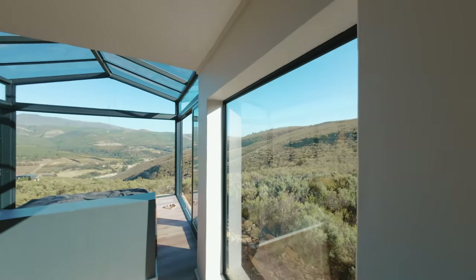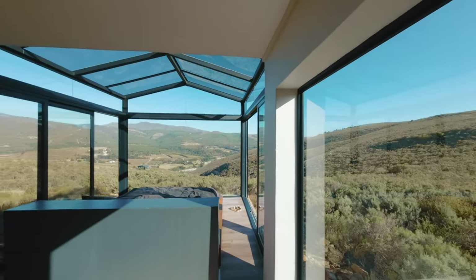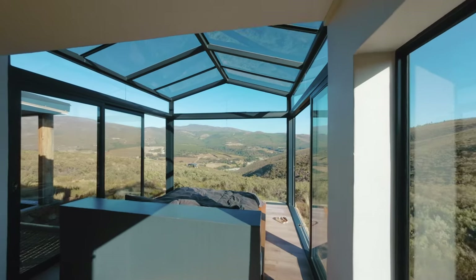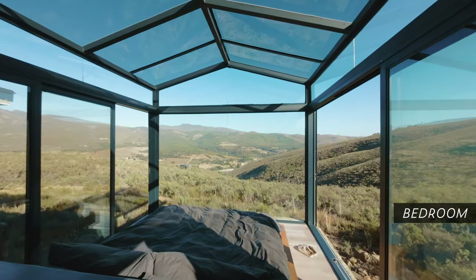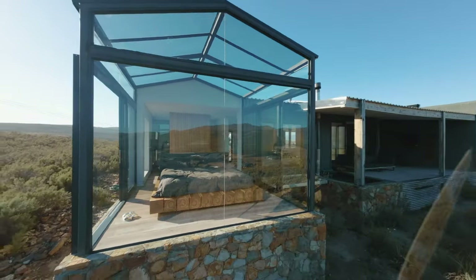Now it's time for the biggest highlight: the absolutely stunning bedroom. As promised, it's glass all around, and I can tell you, it's an amazing feeling to look at the stars when falling asleep.